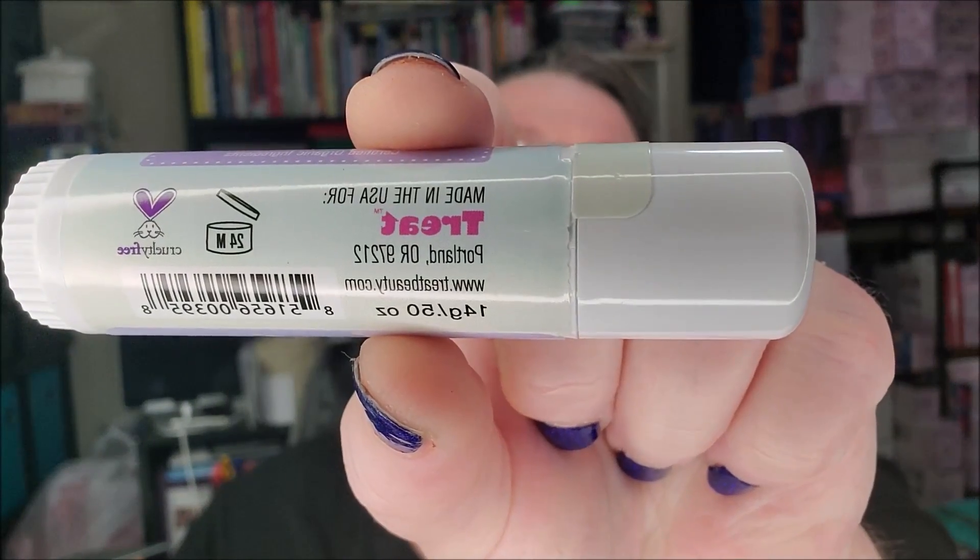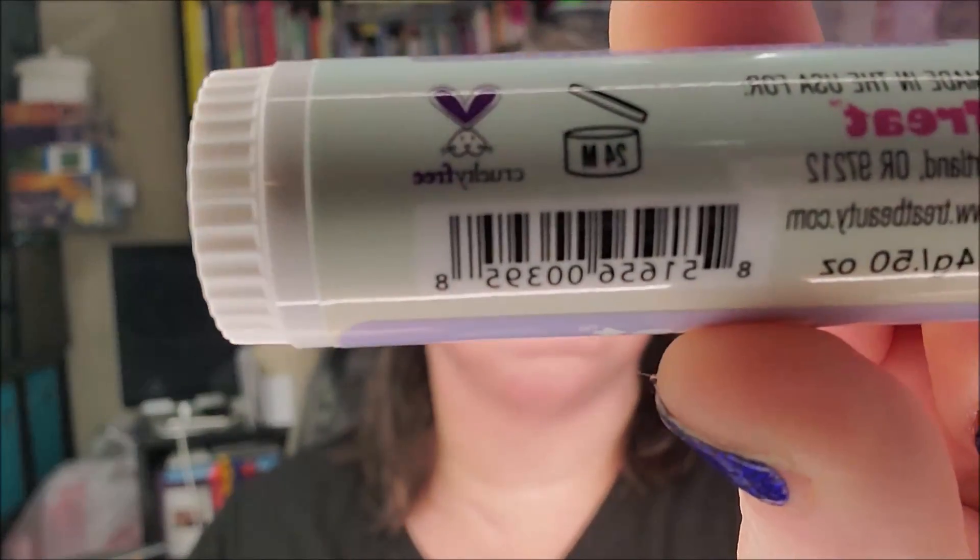Let me put my glasses on so I can read the label. It says: made in the USA for Treat, Portland, Oregon — cruelty free, they don't test on animals. There's 24M and 14 grams, so there's a half an ounce. The goodness is in the ingredients: virgin coconut oil, beeswax, flavor, cocoa butter, mixed tocopherols, stevia, mica, titanium dioxide, iron oxide — certified organic ingredients.